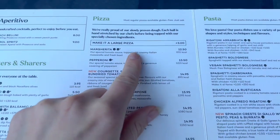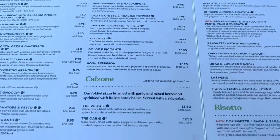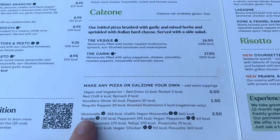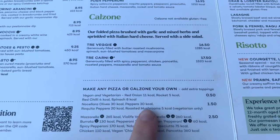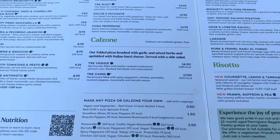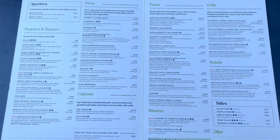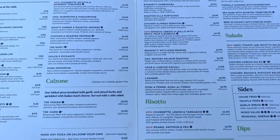My pizza of choice is a margarita pizza. I also get added burrata and roasted mushrooms on mine personally. Here are a variety of different add-ons that you can choose, and you can build your own or customize any one of their pizzas for an added fee of £1.50.